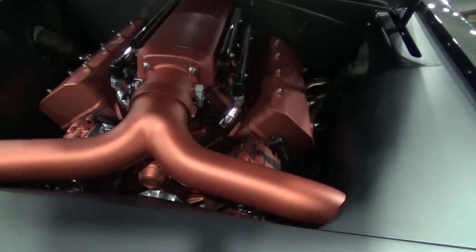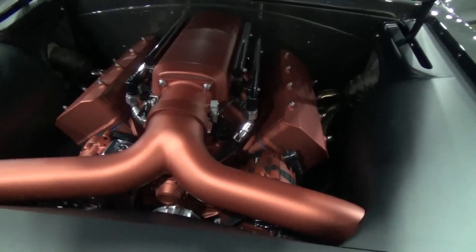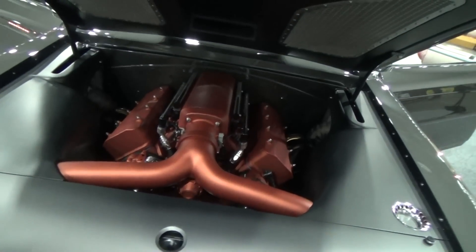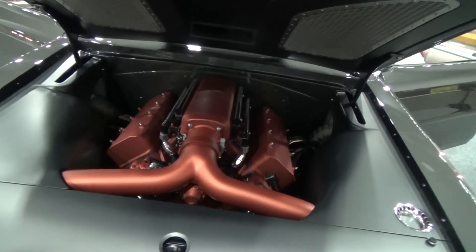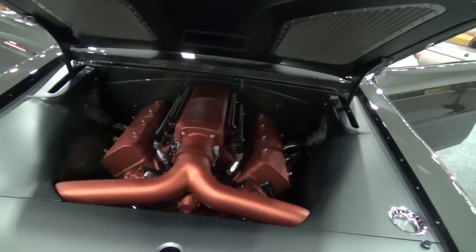The color is actually a Kia — 2006 Kia Sorento burnt orange. We used a BBG flat clear over the top of it, and it almost looks anodized in a sense. It's beautiful. The whole car is awesome.